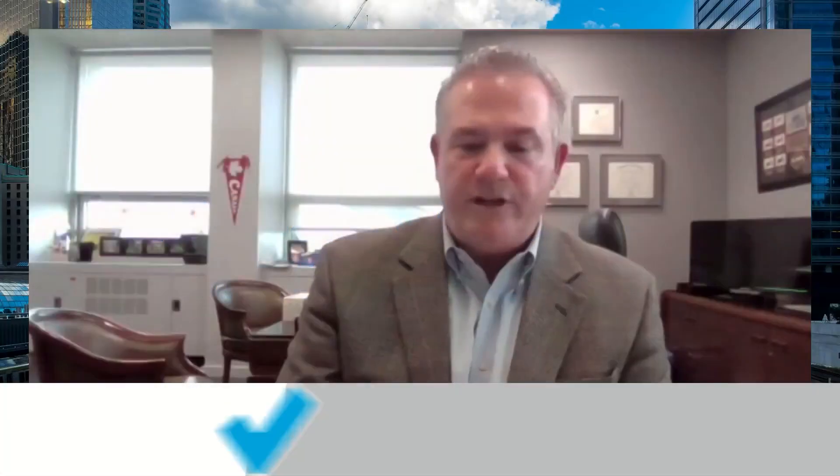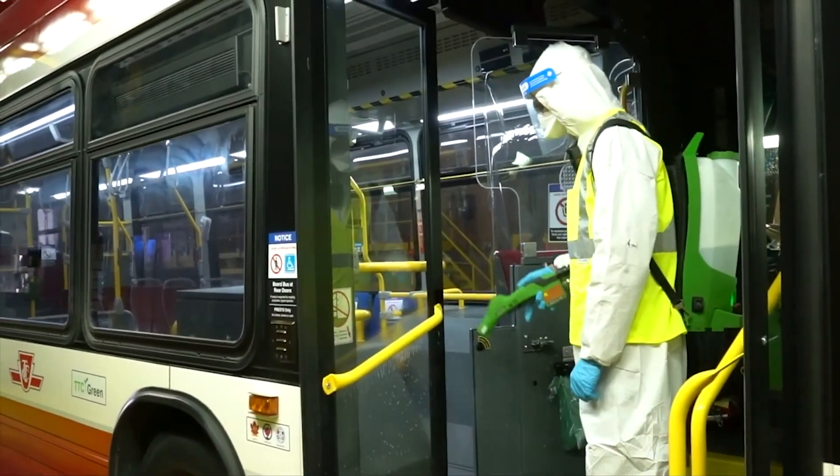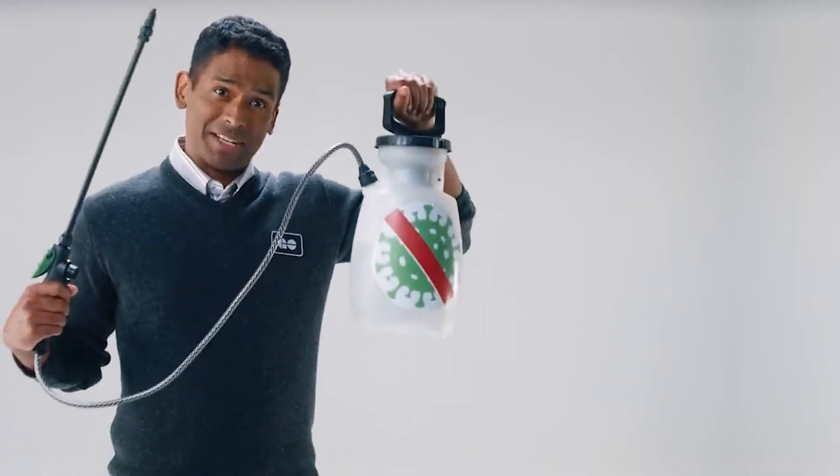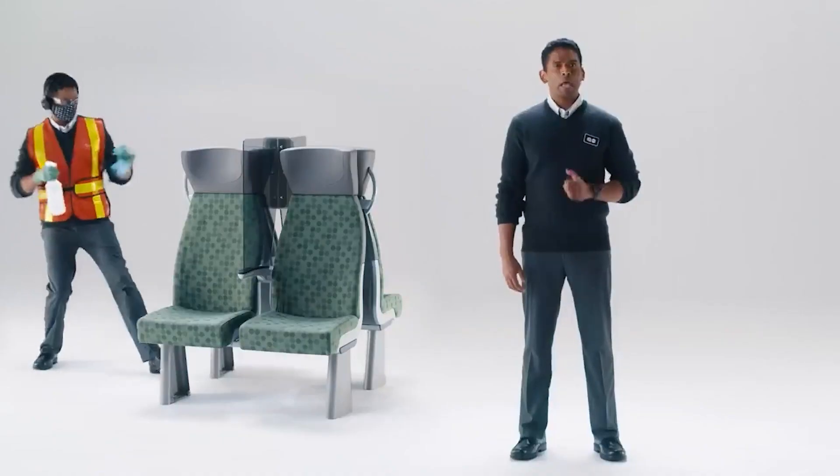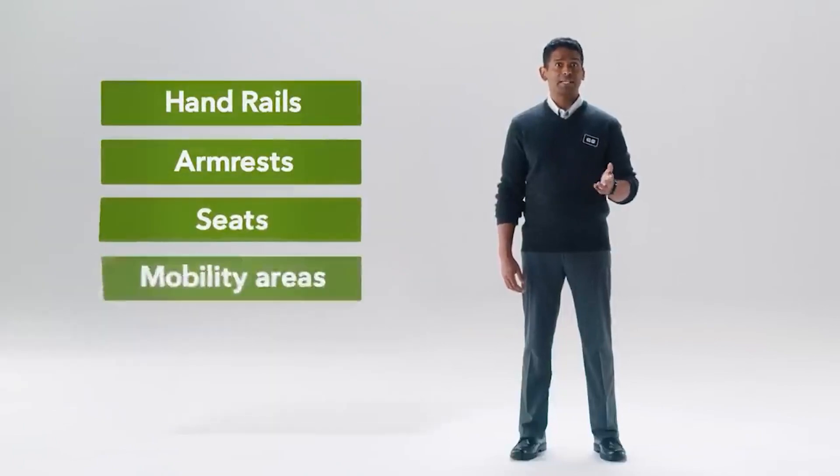There's a lot going on behind the scenes. Back in January of 2020, we started a cleaning regimen for all our vehicles multiple times a day using hospital-grade sanitizers, making sure that our customers were aware that we were washing and cleaning all possible touch points — buttons, hand straps, and grab rails.